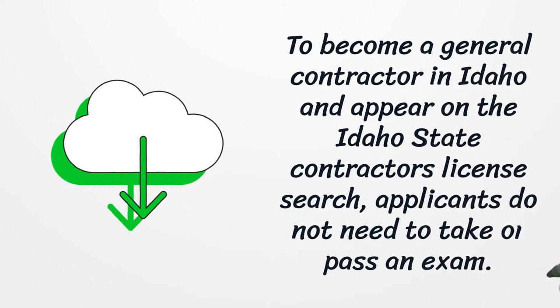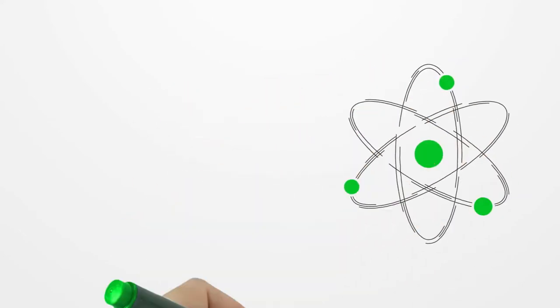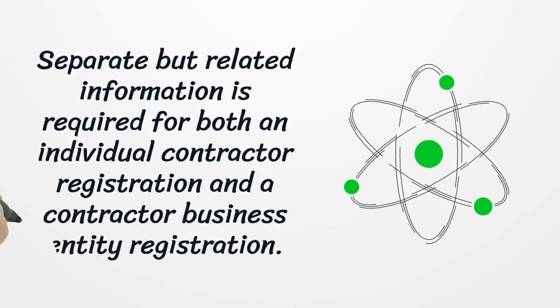To become a general contractor in Idaho and appear on the Idaho State Contractors License Search, applicants do not need to take or pass an exam. Separate but related information is required for both an Individual Contractor Registration and a Contractor Business Entity Registration.